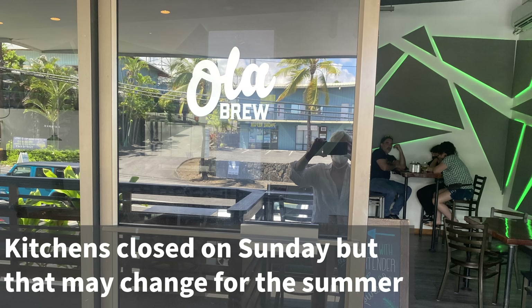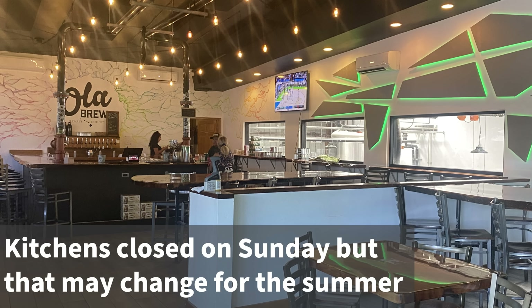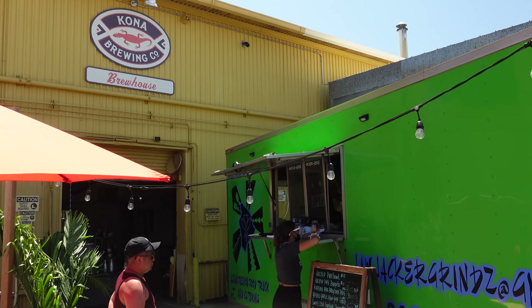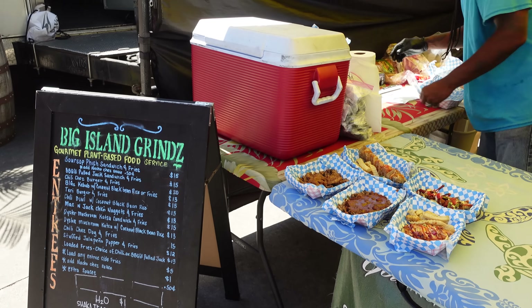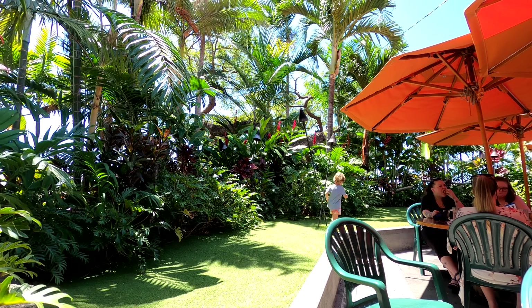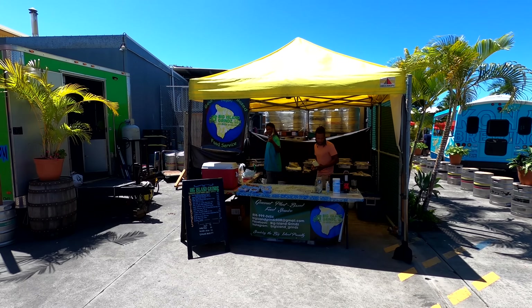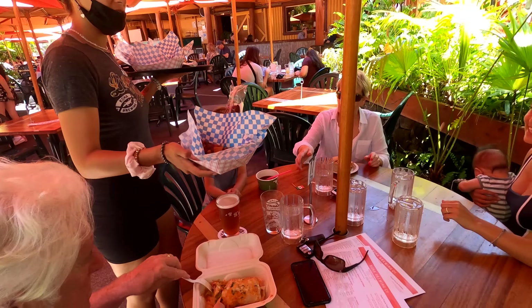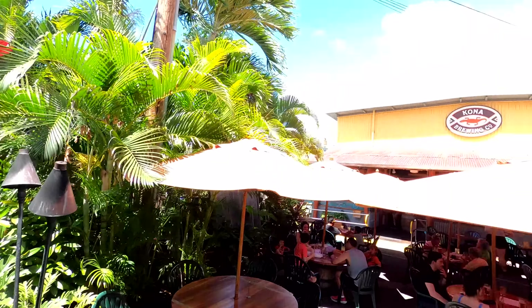At the Hawaii Vacation Guide, we always have a plan B. Ola Bruco's kitchen is closed today, so we audibled and came to Kona Bruco, just a block away — but their kitchen is closed too. However, they've got food trucks open, so we're grabbing some food, getting some beers, and just kicking it. It's a nice place for the kids. We'll go back to Ola another time, as it's employee-owned — you can't get more local than that.